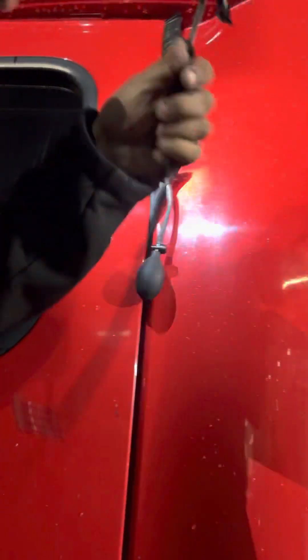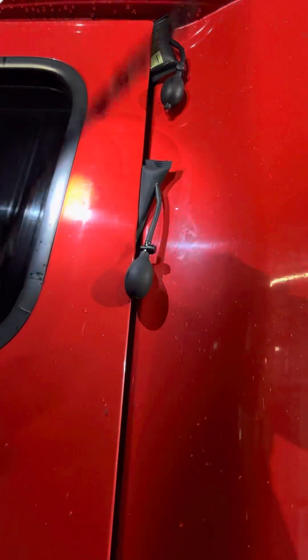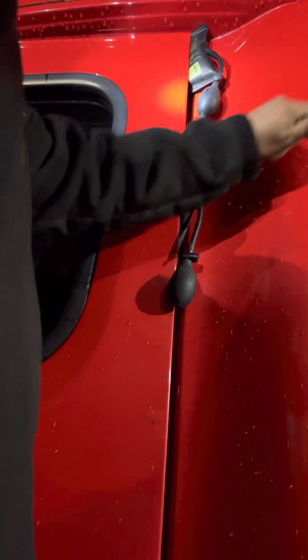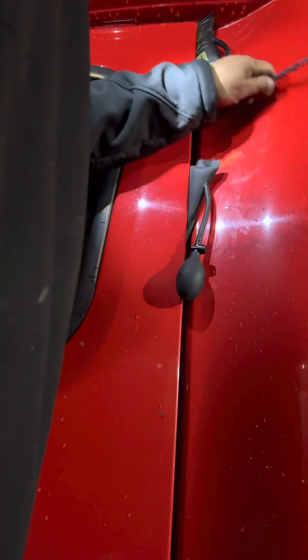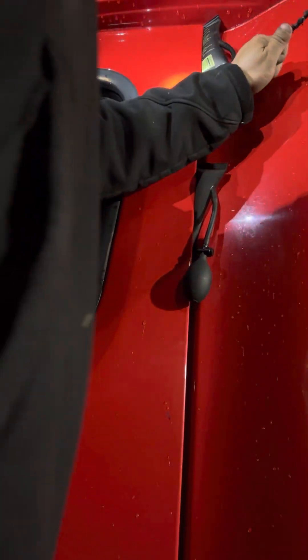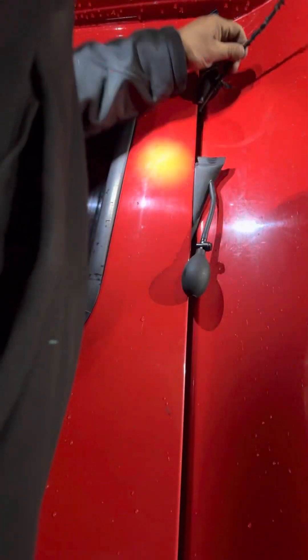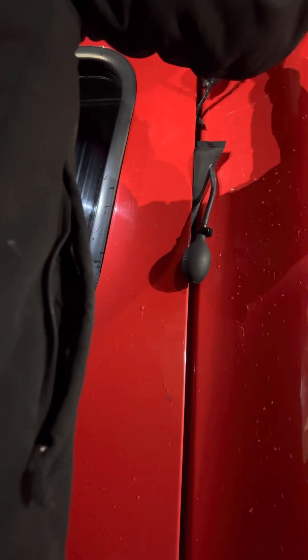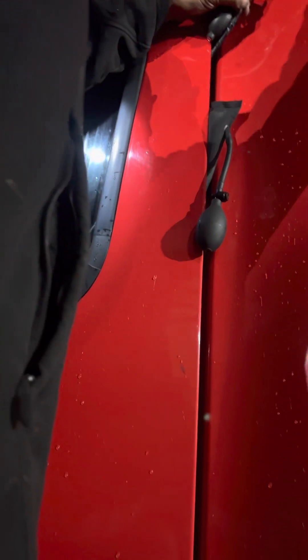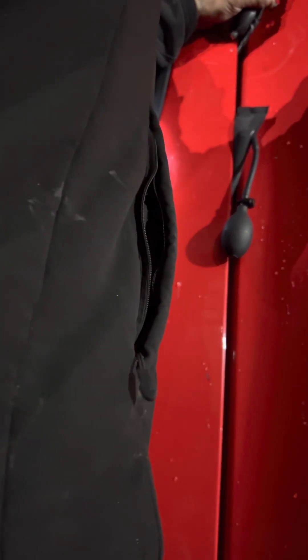Since it's harder to reach the handle, I'm just going to go for the button. Okay. Cut it off.